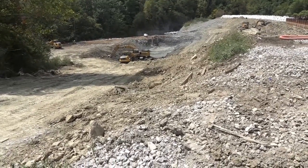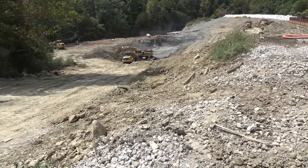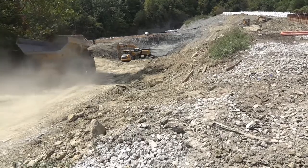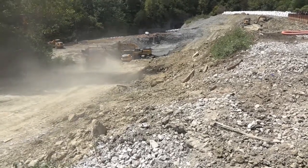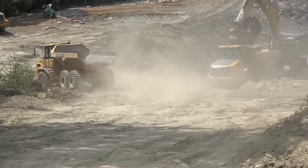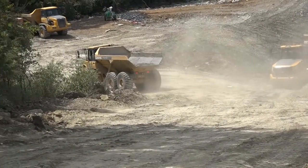An ore hauler coming. He wasn't shy about getting down there.